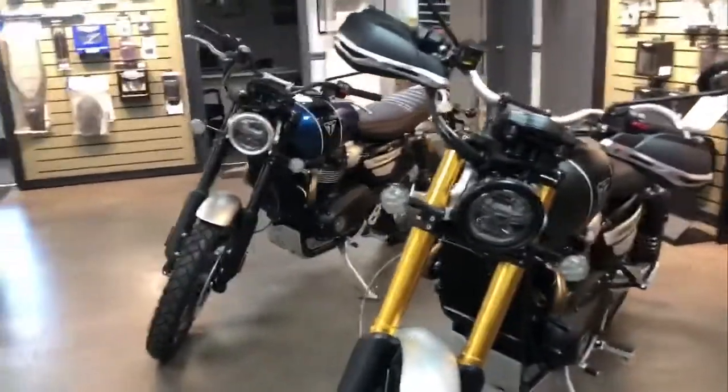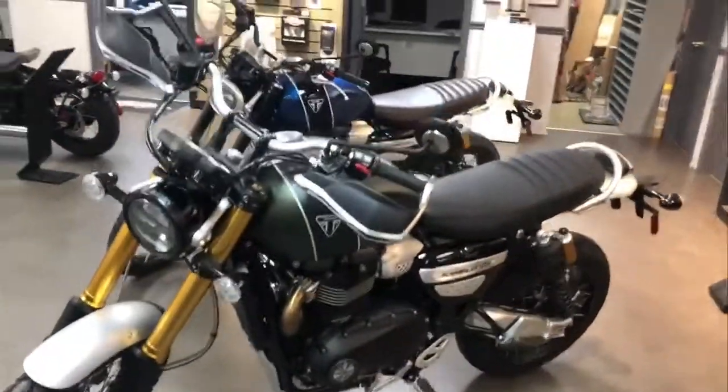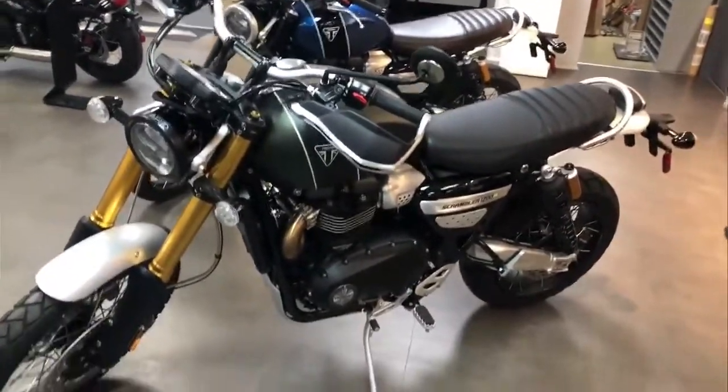Come get yours now at Pete Cycle in Baltimore. As for myself, Sean, I'll be more than happy to help you out. And as always with Pete Cycle, making memories since 1938.